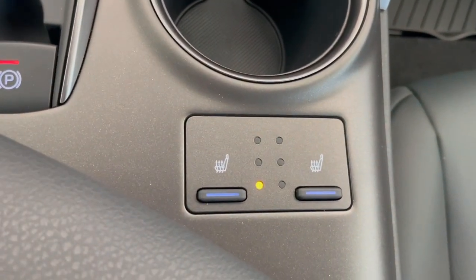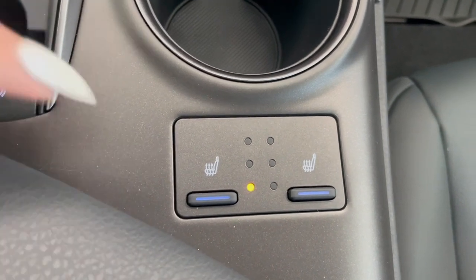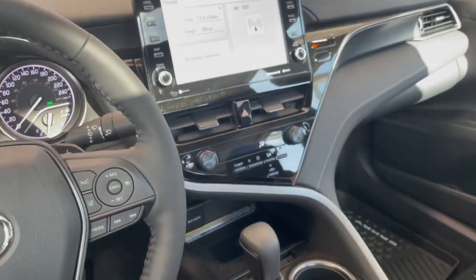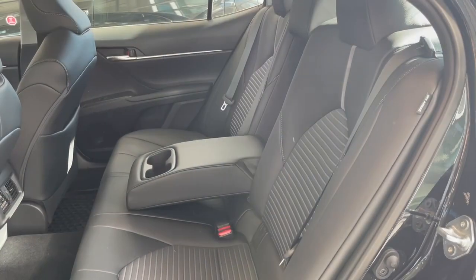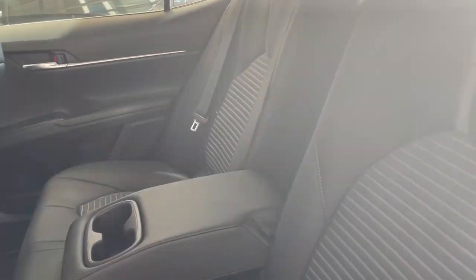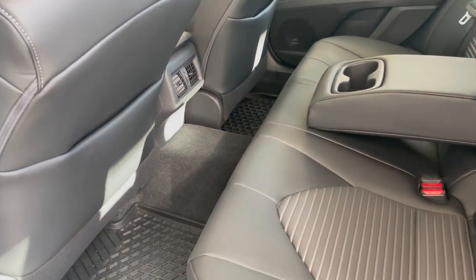Behind the cupholders, you've got your heated seat switches. Taking a look at the back seats, we've got more black leather interior, along with two fold-down cupholders and all-weather floor mats.